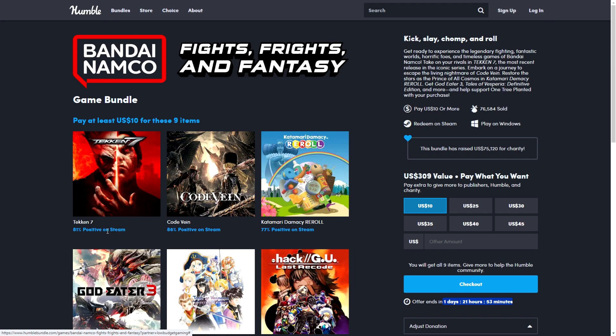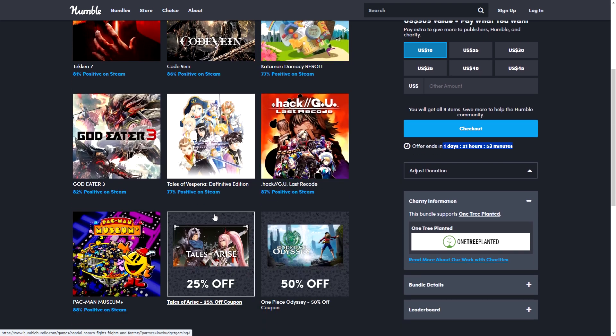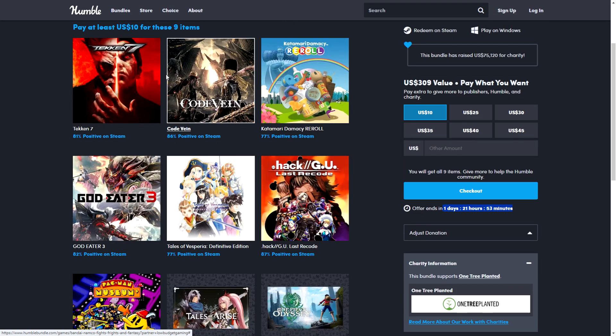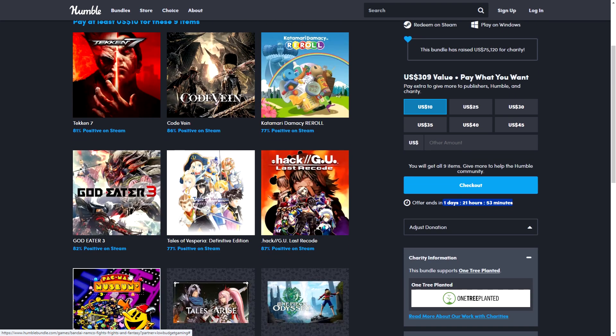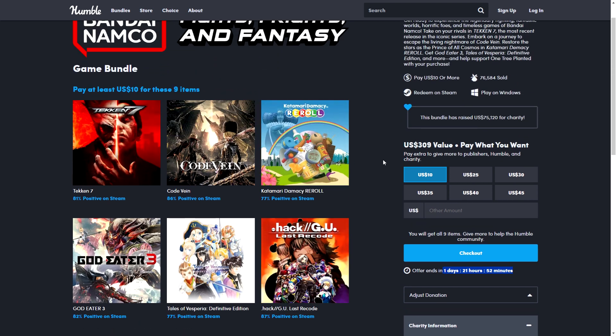All games in this bundle are published by Bandai Namco. You get seven games and two coupons for additional games. One title is a trilogy, so there's plenty of value here.